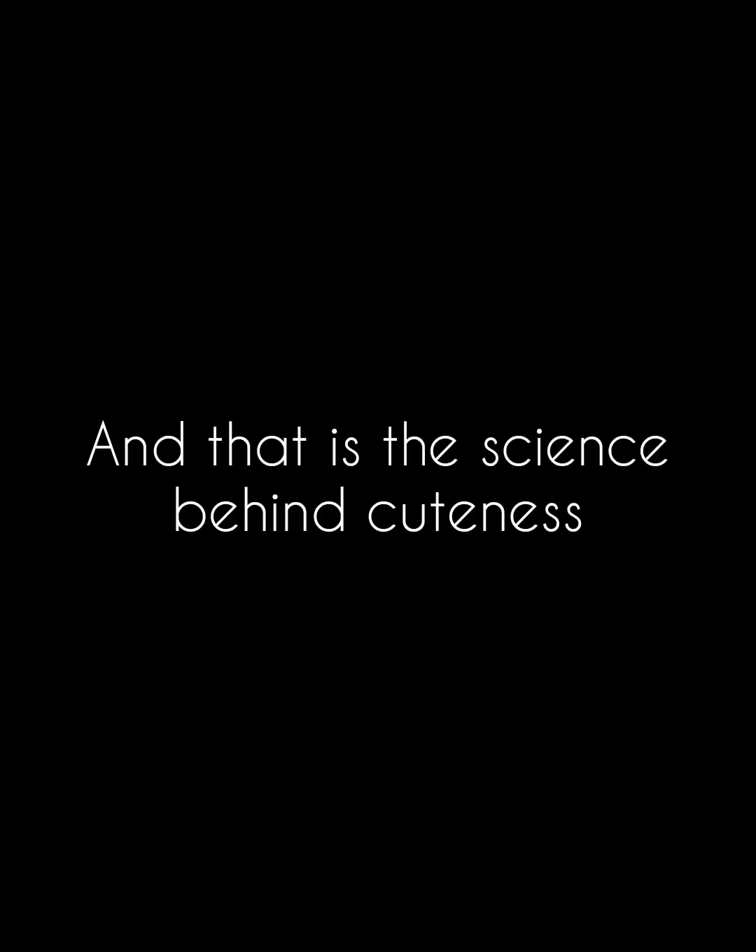And that is the science behind cuteness. That will be all for today's video. Subscribe for more such content. Also before I end the video, if you really wanted to see the whole litter, here you go.